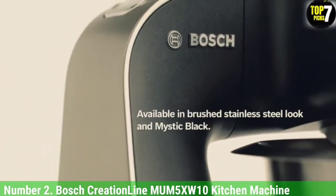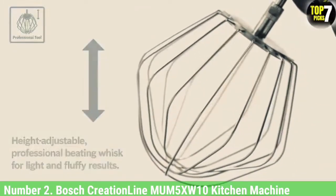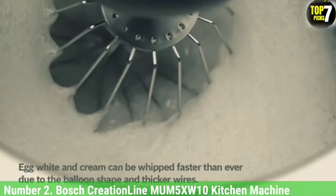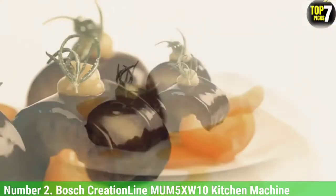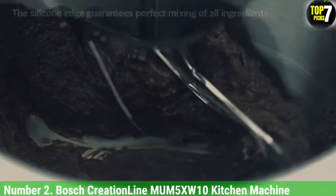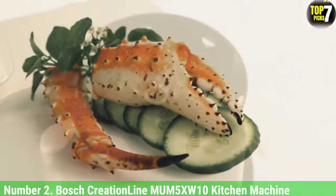Number 2: Bosch Creation Line MUM5XW10 Kitchen Machine. Finding a stand mixer and food processor hybrid is hard to do, but the Bosch Creation Line also throws integrated scales into the mix, resulting in a versatile multitasker that's a pleasure to use as well as practical. It sits landscape on the countertop with a relatively unobtrusive footprint, and its two-in-one nature saves cupboard space. A 1000W motor provides the power. All attachments arrive inside a two-pocket pouch, which is game-changing for storage, including a stirring whisk with silicone edge, height-adjustable beating whisk, kneading hook with gear protector, and four food processor discs for slicing, grating, and shredding. All are dishwasher-safe. Combined with automatic retractable cord storage, this is an expensive but versatile multitasker with modern features that's fun to use.